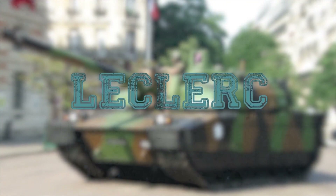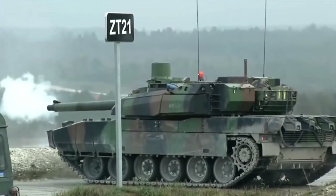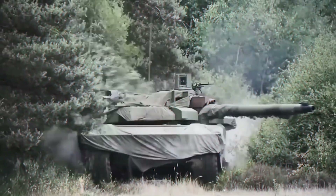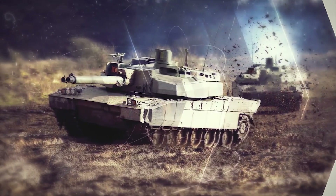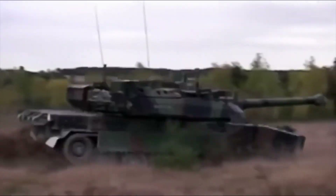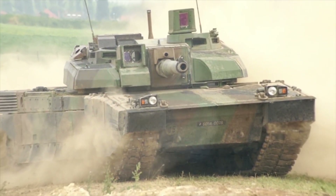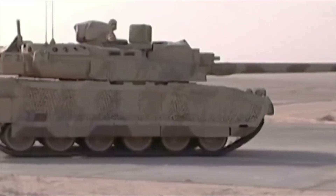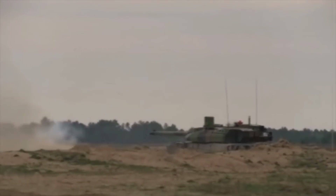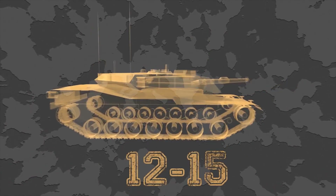AMX-56 Leclerc. The Leclerc was developed by GIAT Industries as a successor to the AMX-30 series tanks. Development began in 1978 and the first prototypes were built in 1989. A total of 406 of these tanks were built for the French Army. It is protected with advanced modular armor systems tailored to the threat, combining steel, ceramics, and Kevlar. Damaged modules are easily replaceable and can be upgraded with more advanced armor modules. The Leclerc is armed with a CN120-26 120mm smoothbore gun, 52 calibers long, fitted with a bustle-mounted autoloader holding 22 rounds. A remaining 18 rounds are stored in a carousel-type storage area in front of the hull. The autoloader provides a maximum rate of fire of 12 to 15 rounds per minute.